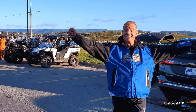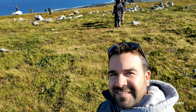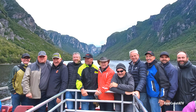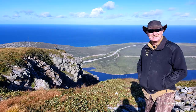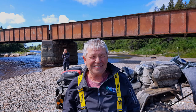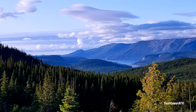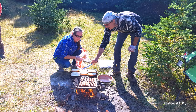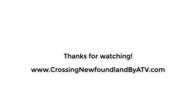Here's a recap of our 2019 trip. Thanks so much for watching — please hit the subscribe button below. And if you want to do this trip on your own, go to my website at www.crossingnewfoundlandbyatv.com to see how you can plan your trip.